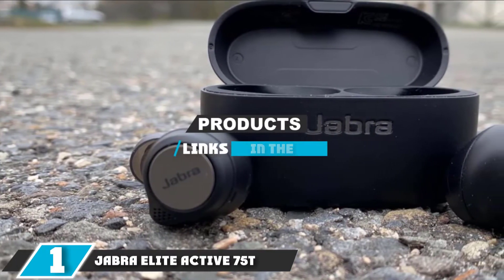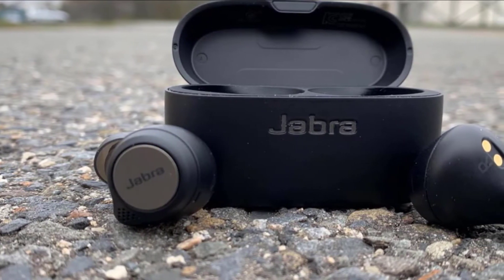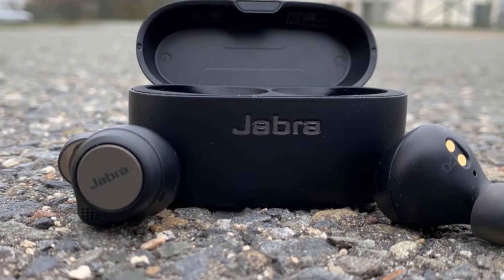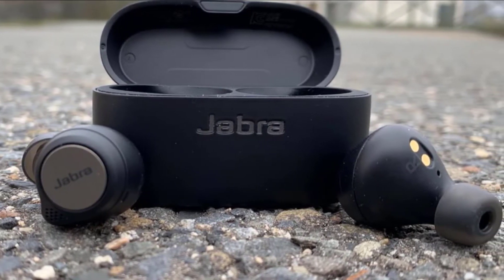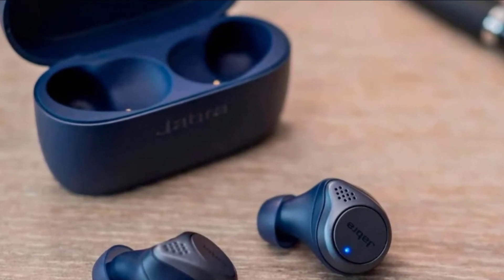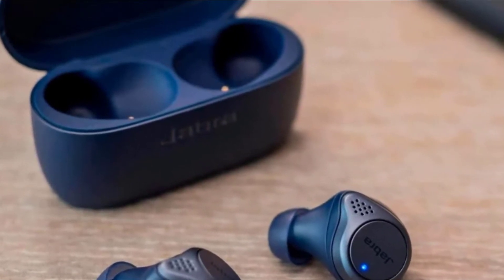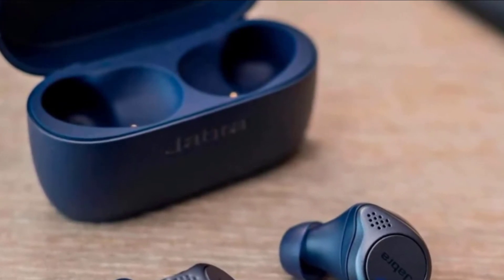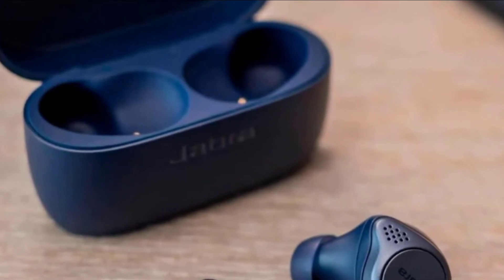At the first position of our list we have the Jabra Elite Active 75T. The market's best wireless earbuds just got better thanks to a free over-the-air firmware update that adds active noise cancellation into the mix. Don't expect Bose-caliber results or anything close to what the more premium Elite 85T delivers, but Jabra did an impressive job with its algorithm to block out a good amount of external sounds. Even before ANC, the Elite Active 75T proved itself as the model to beat, offering better battery life, durability, sound, and special features than its biggest rival, the AirPods Pro.